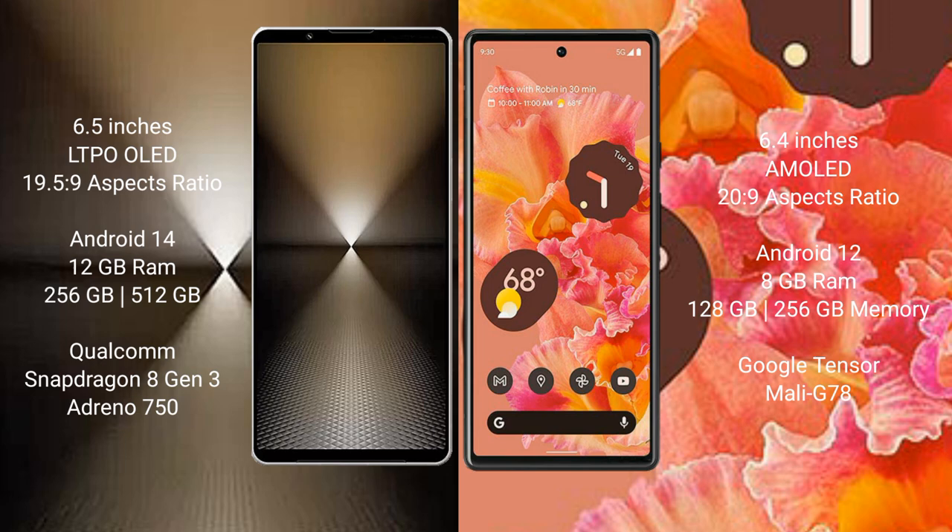Sony Xperia 1 Mark 6 runs on the Android 14 operating system. Google Pixel 6 runs on the Android 12 operating system. Sony Xperia 1 Mark 6 comes with 12 GB RAM and 512 GB internal storage.